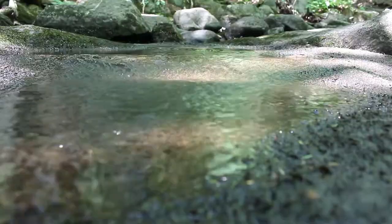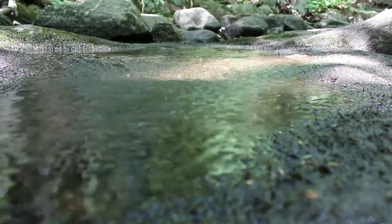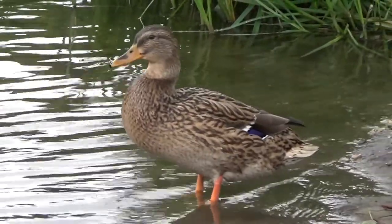Along the Fall Line, rivers flow from old, harder rocks of the Piedmont to softer rocks of the Coastal Plain.